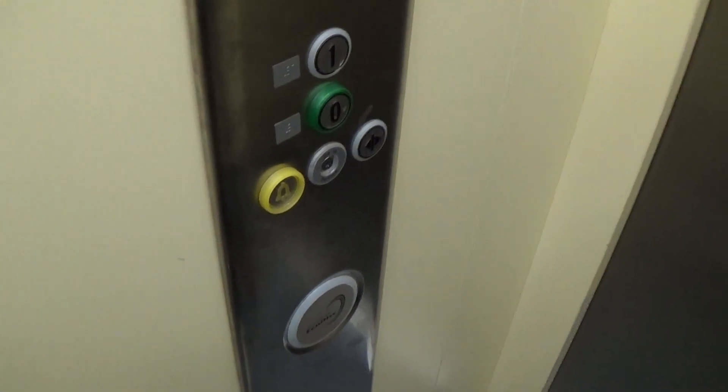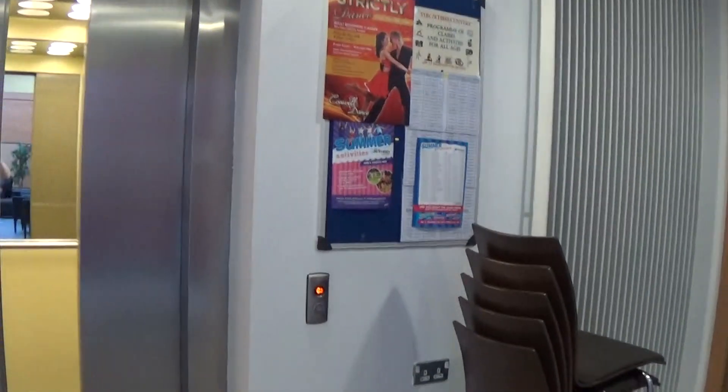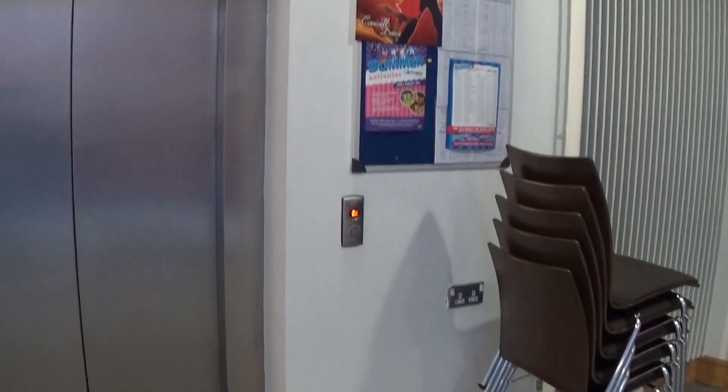Here we are back down to zero. These are the fixtures — Kony Eco-Disc logo. Now we can exit the elevator. There it goes, and that's it.